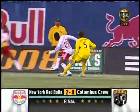The Red Bulls get two goals ten minutes in. New York winners on this night.